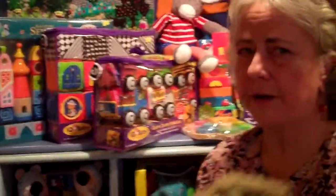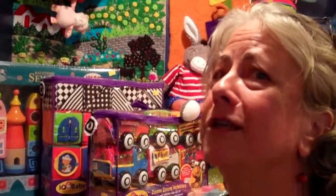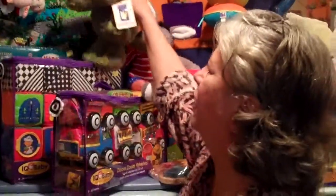I carry a lot of blocks. I used to teach preschool and I believe that they don't call things the building blocks of life without a reason. So I carry a lot of blocks.